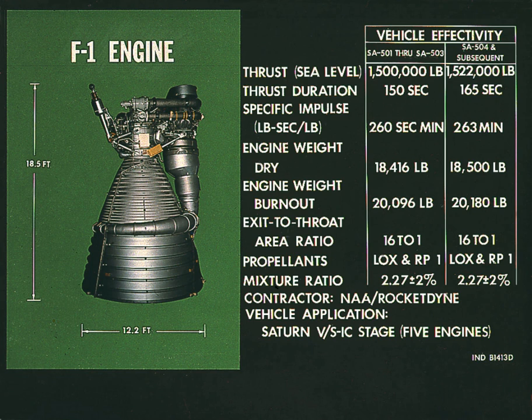An F-1 engine on loan from the National Air and Space Museum is on display at the Air Zoo in Portage, Michigan. An F-1 engine is on a horizontal display stand at Science Museum Oklahoma in Oklahoma City. F-1 engine F-6049 is displayed vertically at the Museum of Flight in Seattle, Washington, as part of the Apollo exhibit.